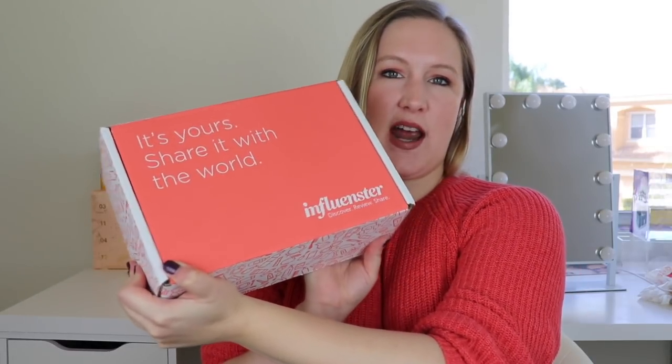Hello everyone, how are you doing? So today I am unboxing something I received from Influenster. I have not opened it yet. I'm not exactly sure what's in here, but I know it's related to hair care.